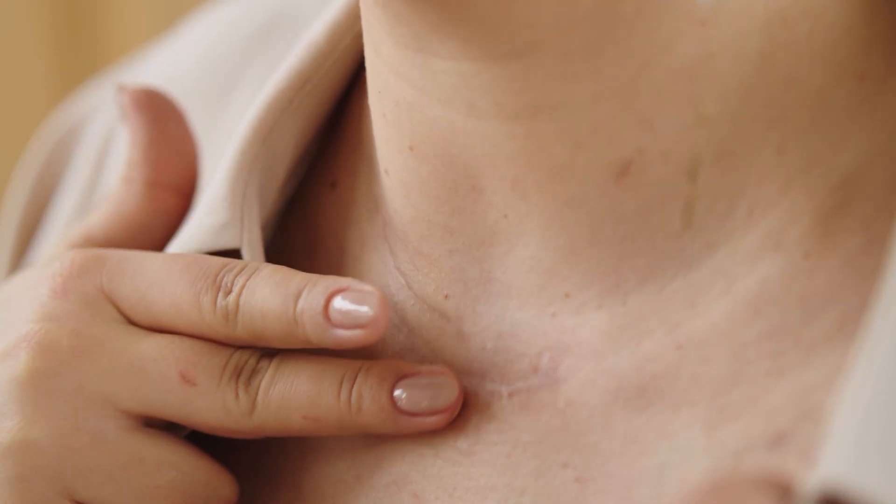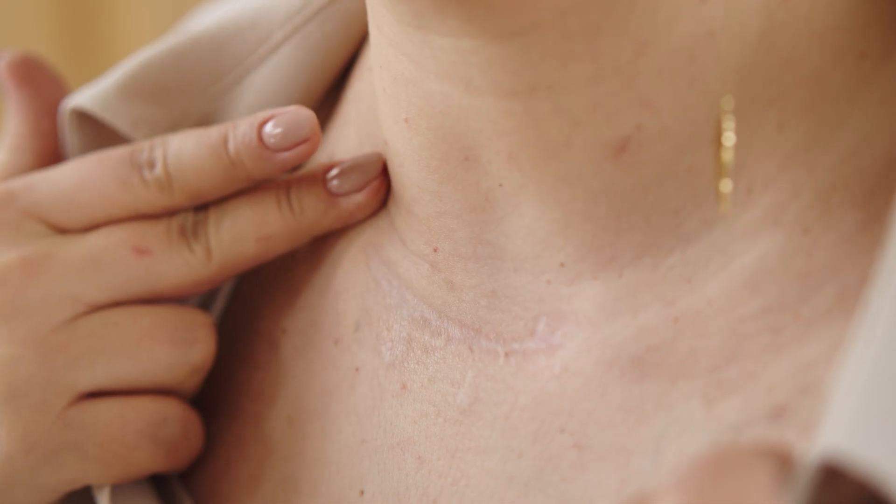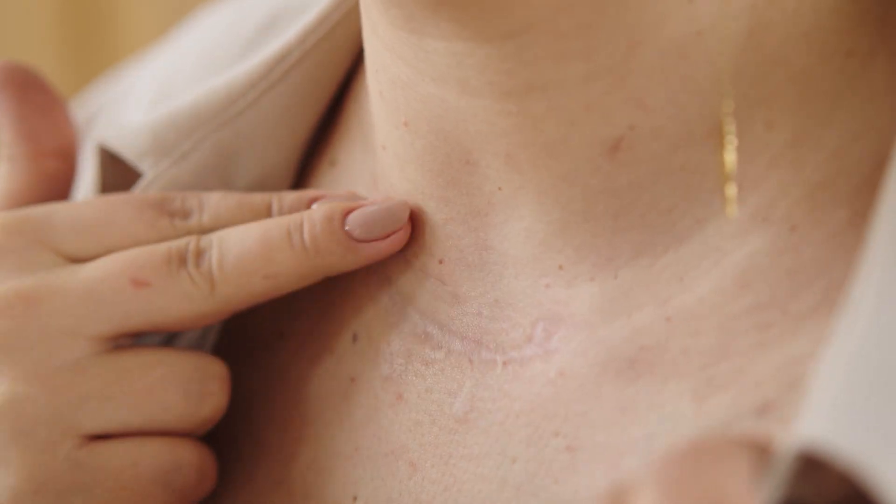Another benefit of stem cell treatment for the skin is to reduce scar tissues. Many people with scar tissues from past injuries — minor scars on the face from childhood or from surgeries — have used stem cell treatment to reduce scars so they are not as visible as before the treatment.